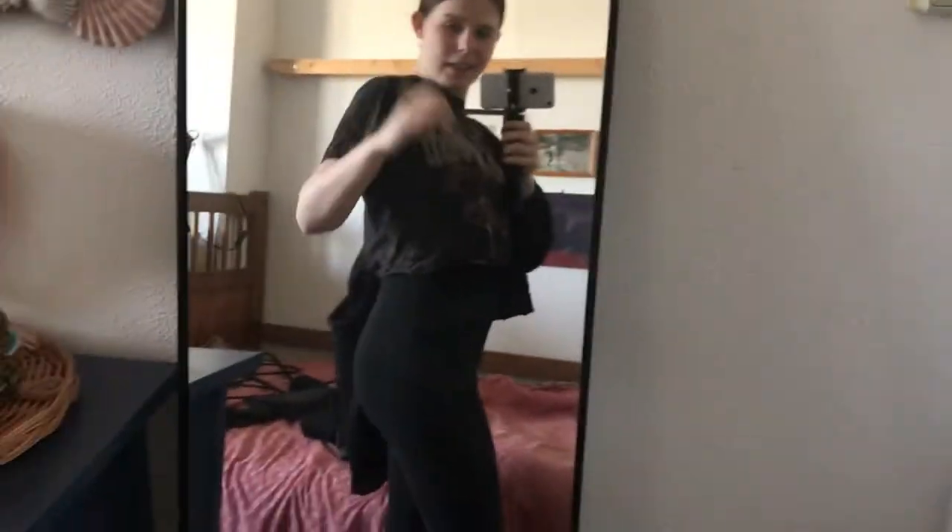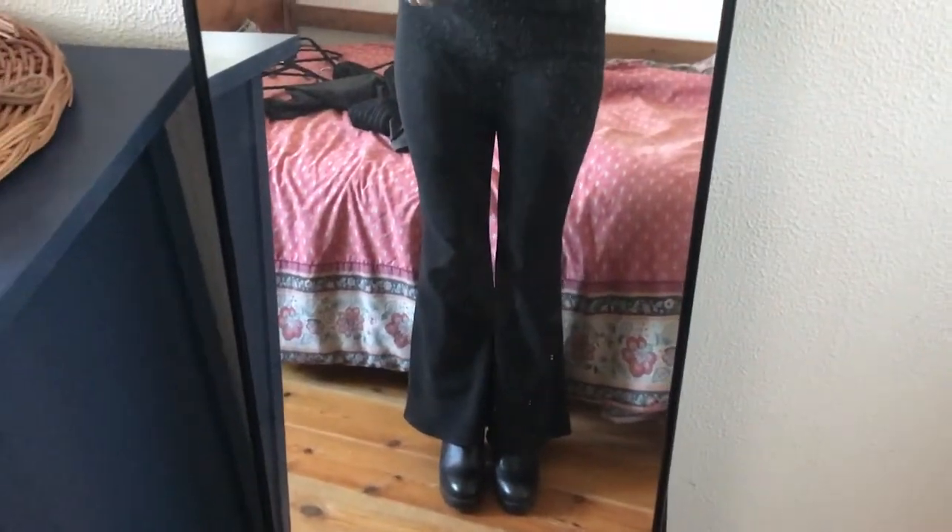Outfit five — I would have never thought of putting this together. I threw the gray sweater over the summer dress. It's really easy to take off if you're warm, and you can also just wear the dress on its own which is super cute. I was super surprised that I liked this — it's kind of grandma-y but tough. I really like it, and this is the first time the flared pants appear in the video.